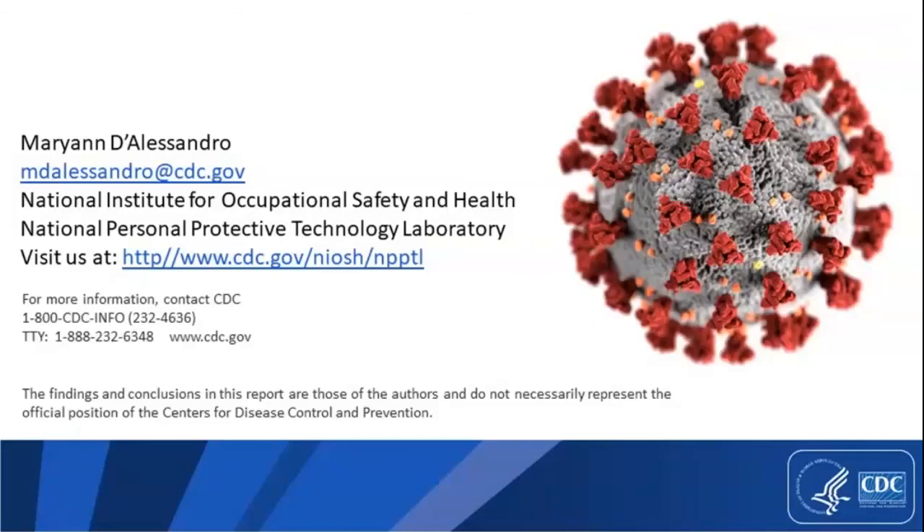Regarding the newly NIOSH-approved elastomeric facepiece respirator with no exhalation valves — are they available now or do we know when they will be widely available? Yes, I believe the manufacturer is taking orders for those, so they are available.